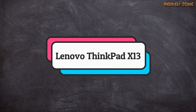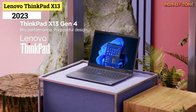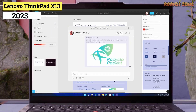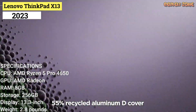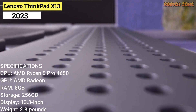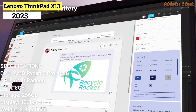Number 2: Lenovo ThinkPad X13. A Lenovo business laptop for under $1,000? It's time to have a chat with your IT manager. The budget-friendly ThinkPad X13 with AMD chips delivers some of the best elements of the ThinkPad lineup at a much lower price than we're used to. Specifications: CPU — AMD Ryzen 5 Pro 4650U. GPU — AMD Radeon. RAM — 8GB. Storage — 256GB. Display — 13.3-inch, 1080p. Size — 12.3x8.6x0.7 inches. Weight — 2.8 pounds.